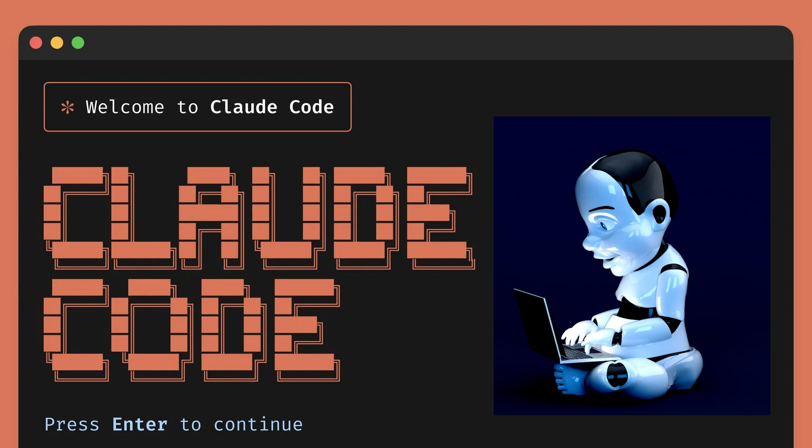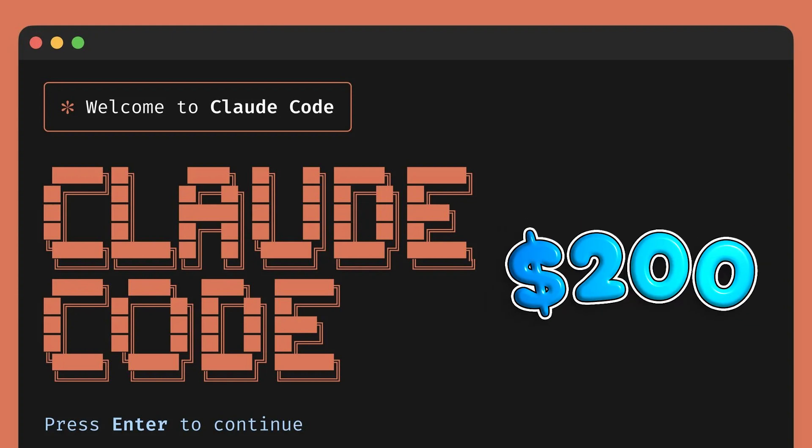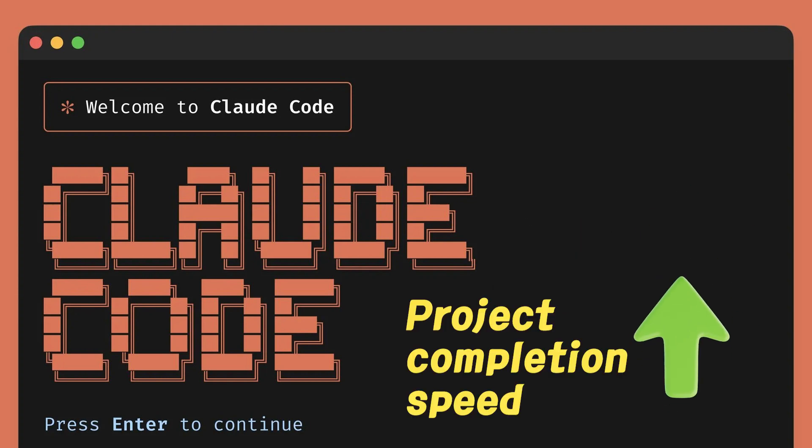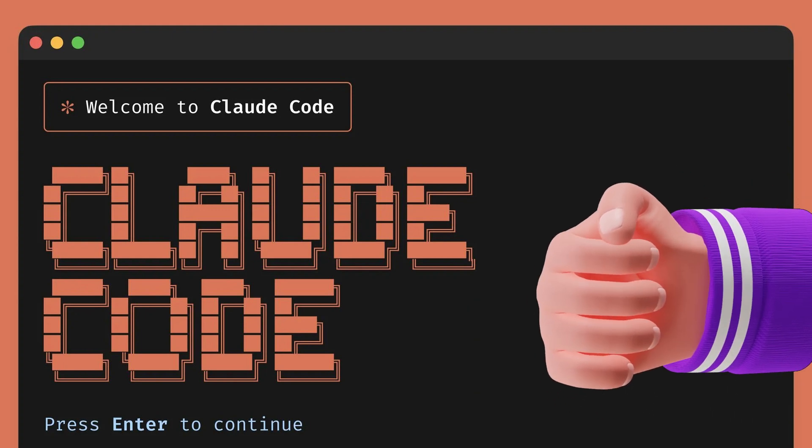I realized that for a coding beginner like me, Claude Code isn't a luxury — it's a necessity. It might look expensive on the surface, but it dramatically speeds up project completion and eliminates the stress of fixing AI-generated mistakes. In the end, it's worth so much more.